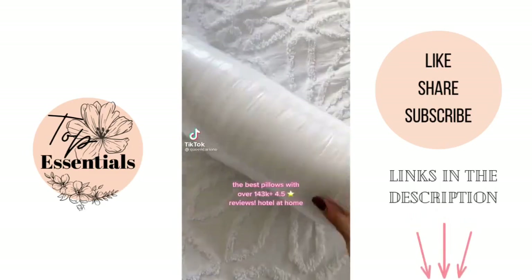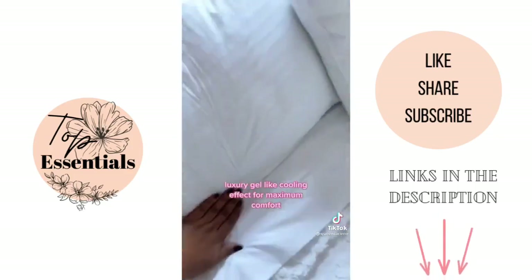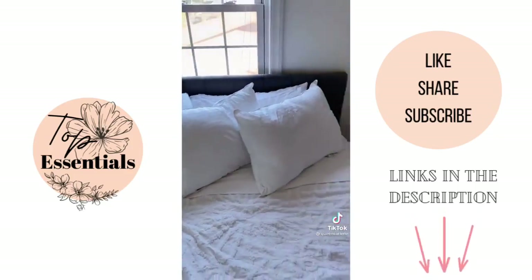Amazon bedroom favorites — I'm about to show you guys the best pillows ever. With over 143,000 reviews, these pillows have a luxury gel with cooling effect and it feels like you're sleeping in a hotel every night.